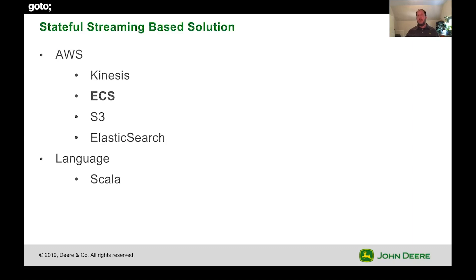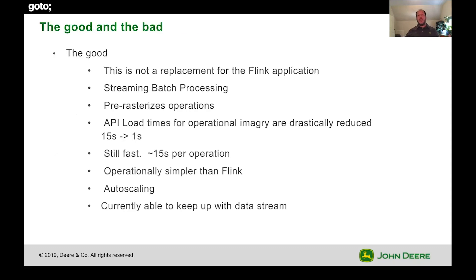We moved our logic to ECS — off EMR, off Flink, now on ECS. This isn't a replacement for the Flink application, which is still running, but this is our stream-based batch processing. We're now pre-rasterizing operations — back to that original data product concept, but much more intelligently building those structures and being more focused on what we build. We've been able to reduce our API load times from 15 seconds to one second, and we can still process data in about 15 seconds per operation. It's operationally far simpler than Flink, and ECS auto-scales, so we're able to keep up with our data streams.